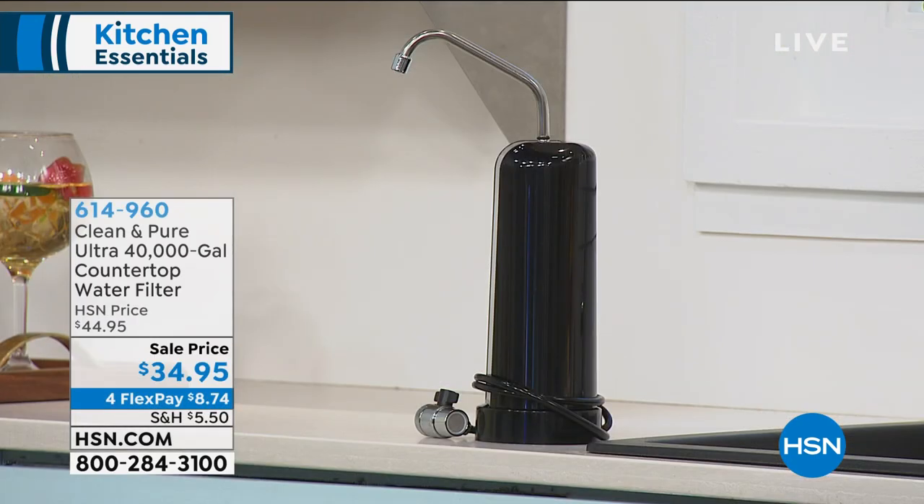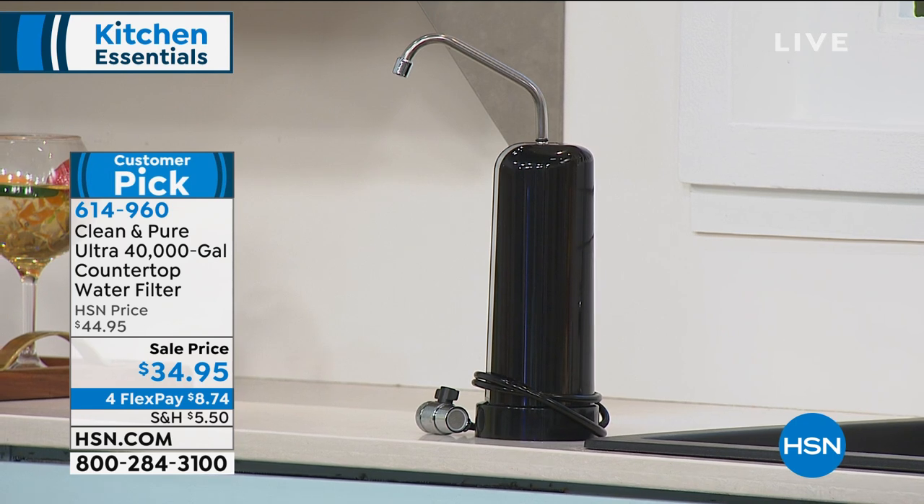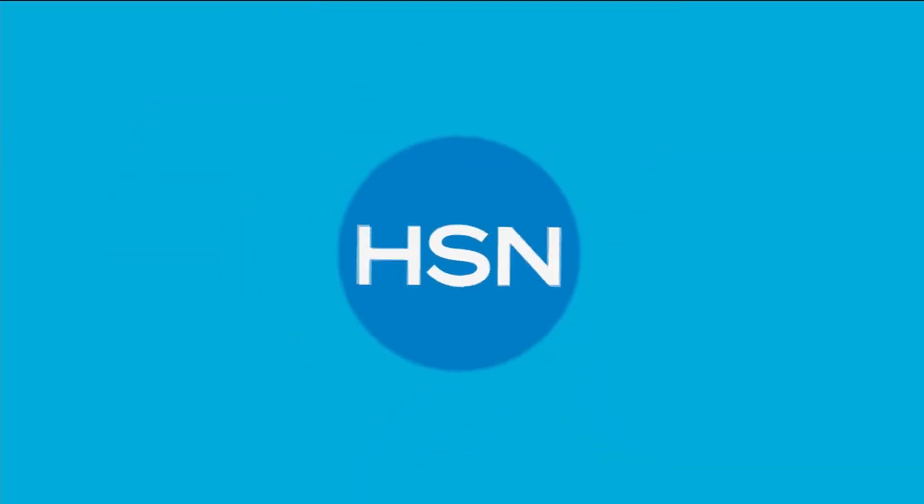I want to show you another one of my personal favorite items. In our history here at HSN, this is the longest running item — it is the Clean and Pure. What you're looking at today is the 40,000 gallon filter. There are almost a thousand reviews, almost 705 stars. This is one purchase today that will give you the best tasting water for 40 years. It has a six-stage filter instead of five, no more maintenance fee, no more lugging large bottles of water. And at an amazing price: $34.95.